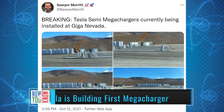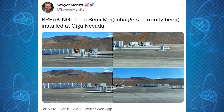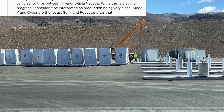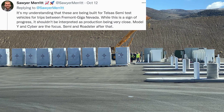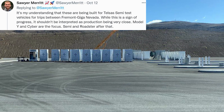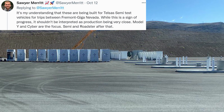Your Merit tweeted out last week: 'Breaking - Tesla Semi mega chargers currently being installed at Giga Nevada.' So Tesla is installing mega chargers - does this mean the Tesla Semi truck is coming soon? Sawyer went on to say it's his understanding that these are being built for Tesla Semi test vehicles for trips between Fremont and Giga Nevada. While this is a sign of progress, it shouldn't be interpreted as production being very close - Model Y and Cybertruck are the focus, Semi and Roadster after that.